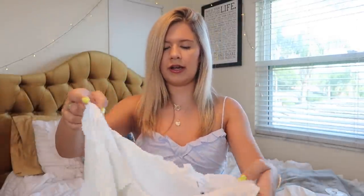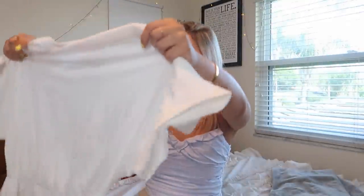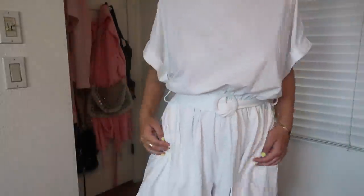This fun white crop top — you'll definitely have to see it on — is strapless and then you tie it into a little bow. It's a super cute, fun, flirty top.